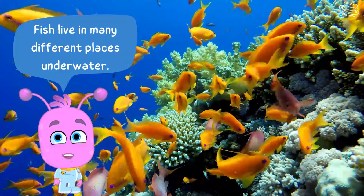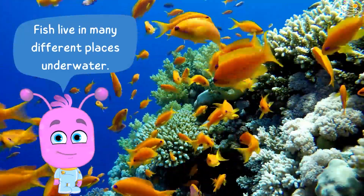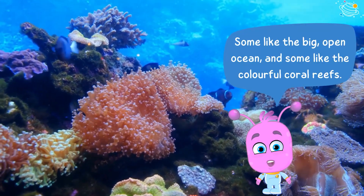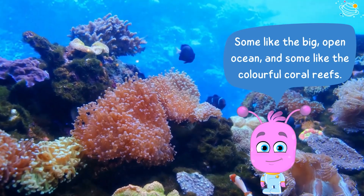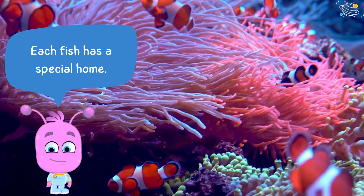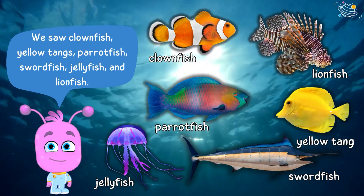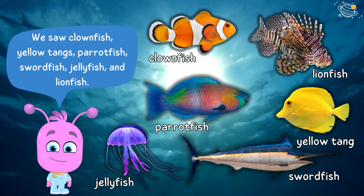Fish live in many different places underwater. Some like the big open ocean and some like the colorful coral reefs. Each fish has a special home. We saw clownfish, yellow tangs, parrotfish, swordfish, jellyfish, and lionfish.